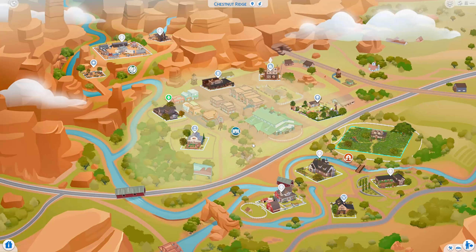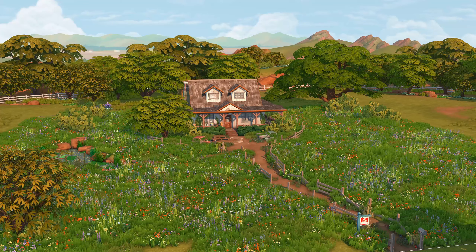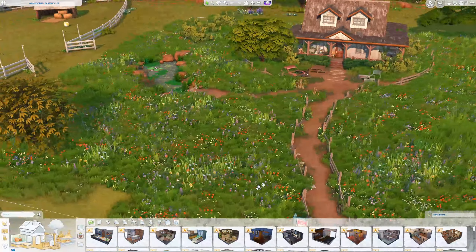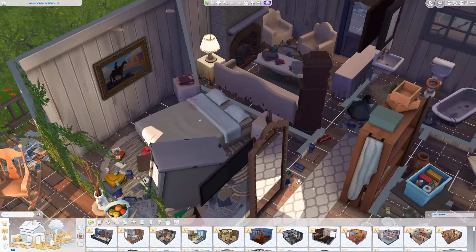Welcome to Chestnut Ridge! There's a wedding venue, a local nectar shop owned by two sims — the nectar-making duo — a park with festival grounds, and an abandoned farmhouse on a 64x64 lot with quite a few lot challenges. The intro clip from part one of the save file used this lot because I was so fascinated by it. I love how green it is — it's beautiful.